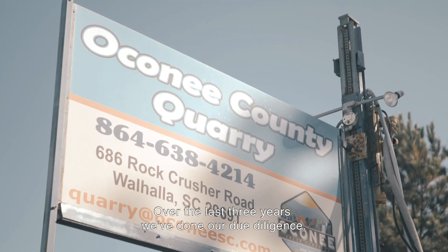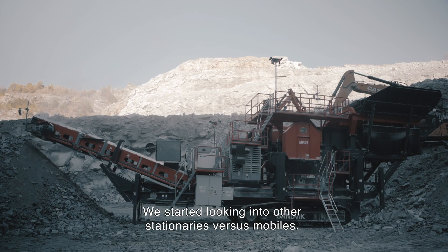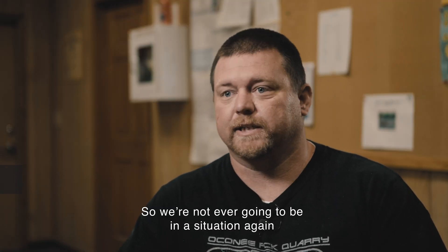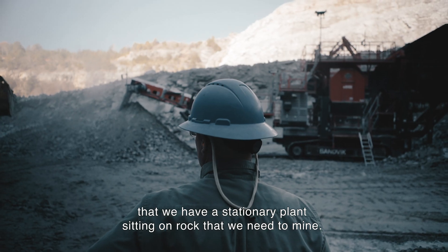Over the last three years we've done our due diligence. We started looking into stationary versus mobile options. We went with the mobile because it gives us so much flexibility as far as pit design is concerned, so we're not ever going to be in a situation again where we have a stationary plant sitting on rock that we need to mine.